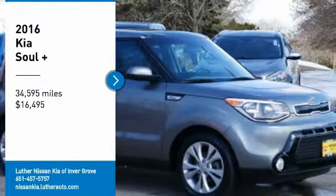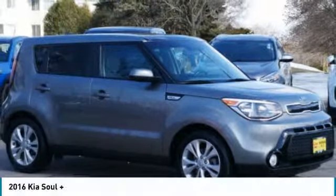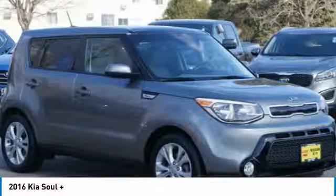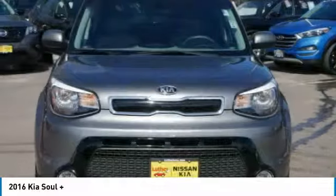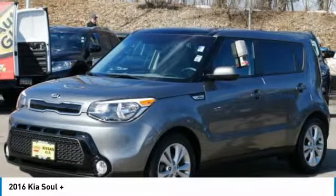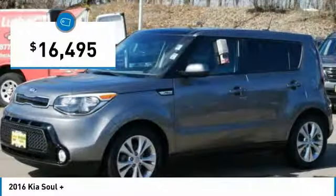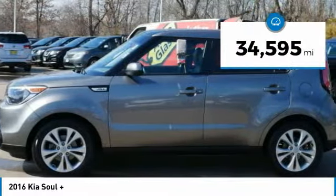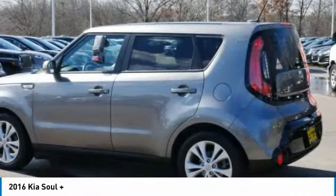We are pleased to show you the 2016 Soul. The Soul is quick and ready with its innovative, catchy style — a sharp, roomy, and well-fitted cabin — and a comprehensive list of safety and fun features, priced below $20,000. This vehicle has less than 35,000 miles. Here are some of this vehicle's great options.